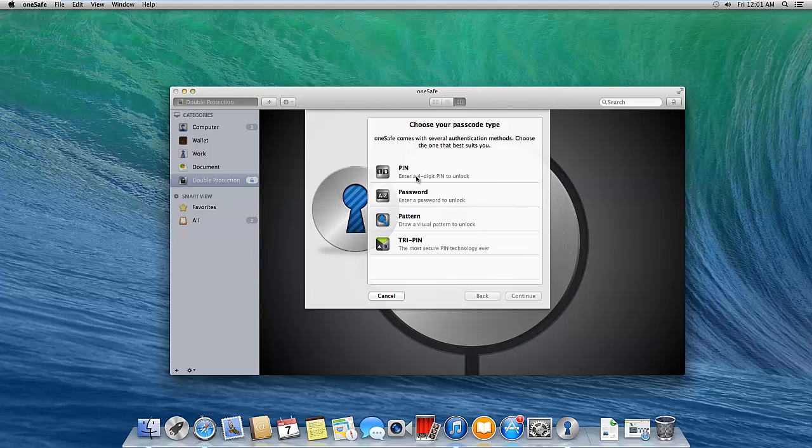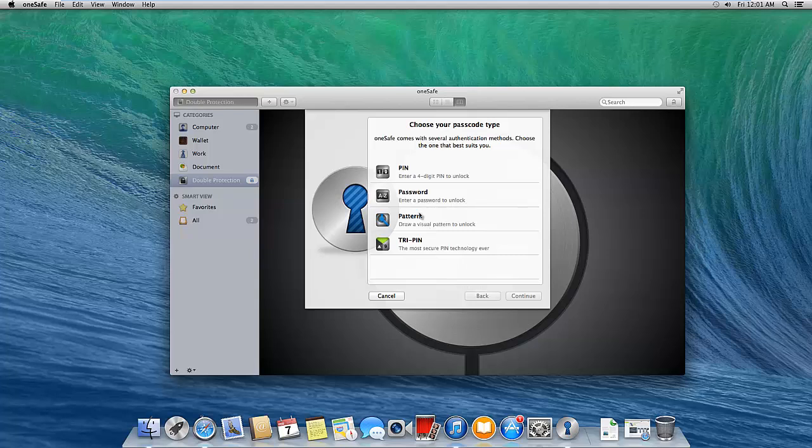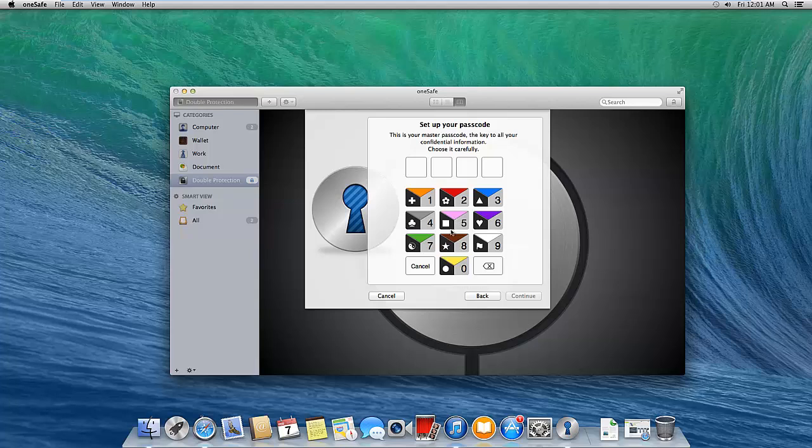OneSafe offers a few types of login protection. First is PIN — that's what you just saw me do. Second is password, which is the safest option in my opinion. Third is pattern. There's also a unique PIN option with three different symbols — I've never seen anything like it, and it's actually pretty cool.